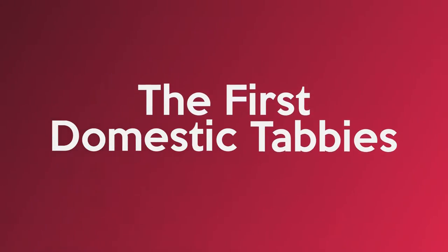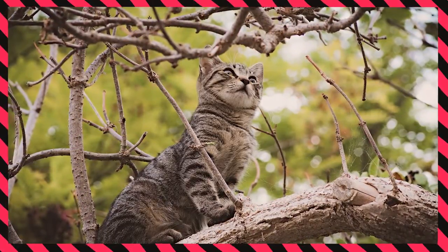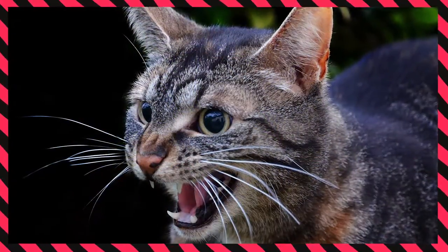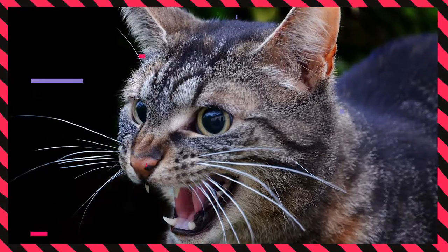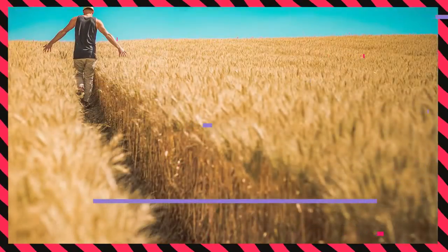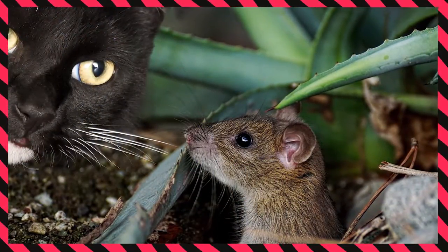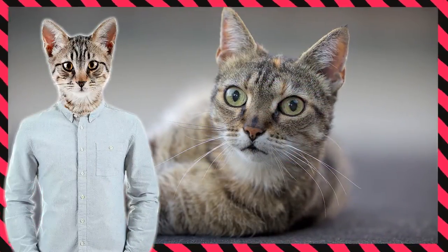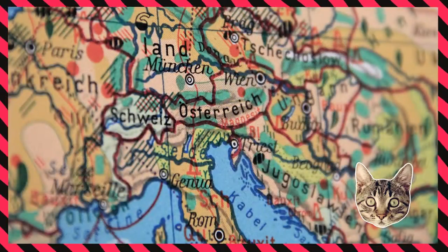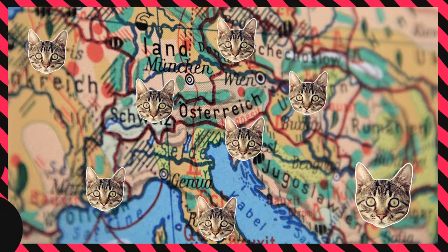The first domestic tabbies: another interesting fact is that according to history, only one of the five original genetic strains of the wild cat was successfully tamed, and the first ten pet cats were tabby cats. These first household cats were probably the pets of Mediterranean farmers. The farmers had huge problems with rodents and tabbies helped them deal with this problem. Tabby cats are not just friendly and cute — they are great hunters as well. From there, domestic tabby cats spread all through Europe, often transported by vessels to reach other countries.